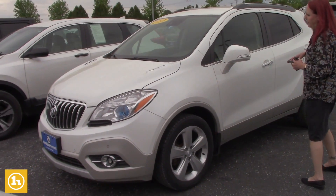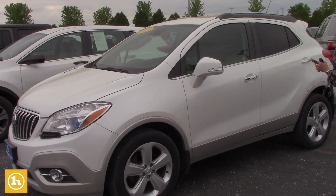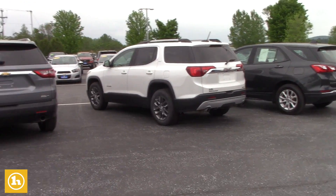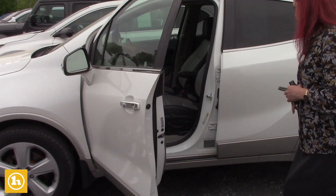Just kind of picked this one out. We have a huge inventory of different vehicles but just wanted to show you this Buick. It's a lot like the Trax — that was one of the ones that I sent over.